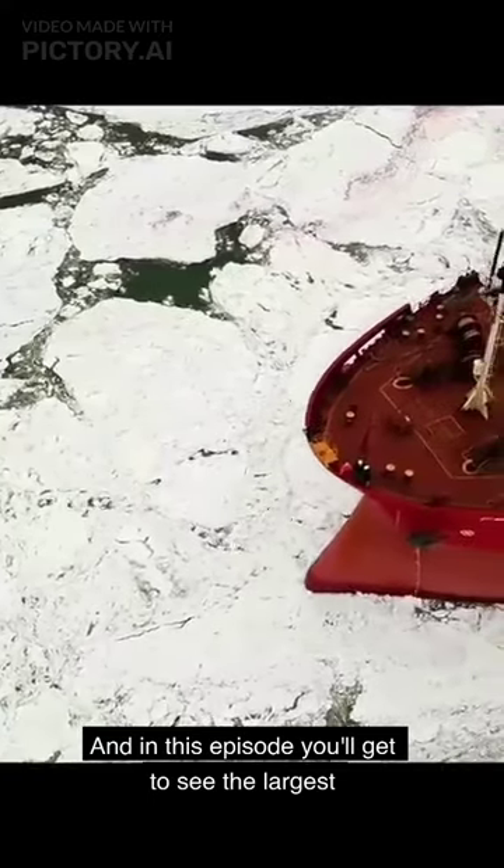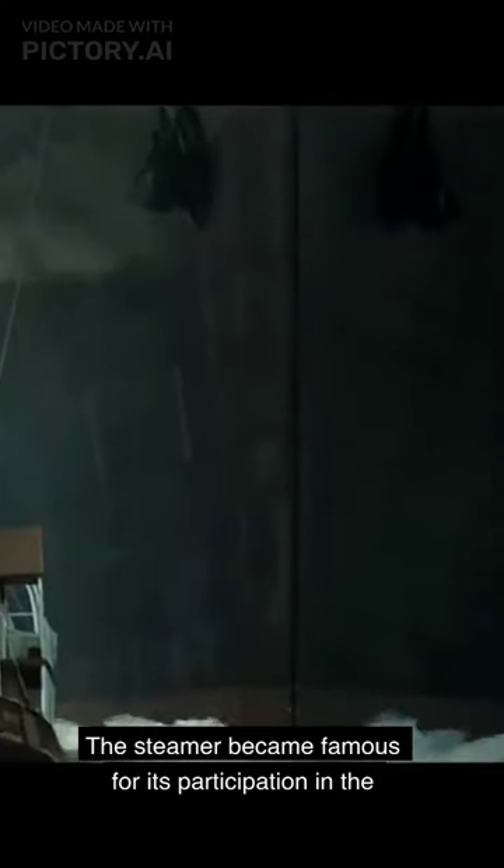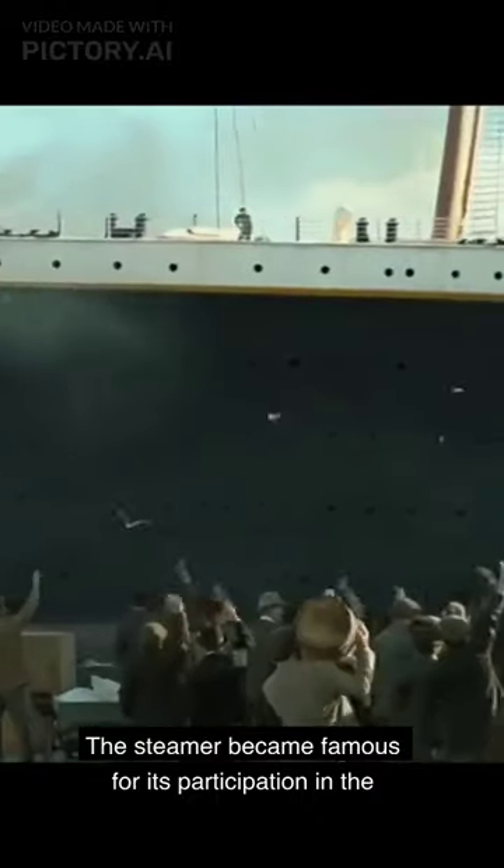And in this episode you'll get to see the largest icebreakers in the world. The steamer Tamer became famous for its participation in the hydrographic expedition of 1910 to 1915.